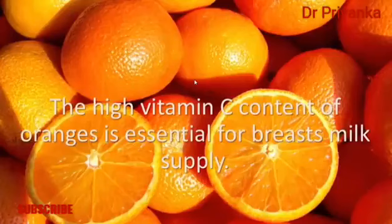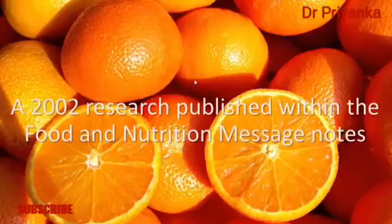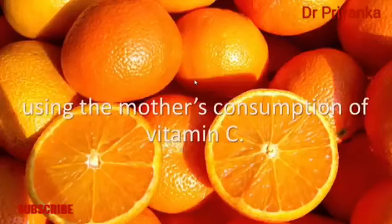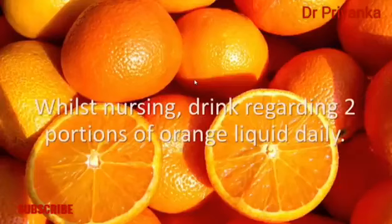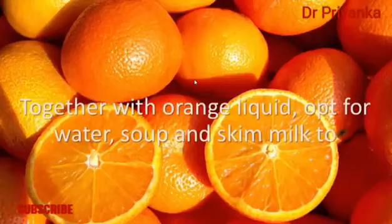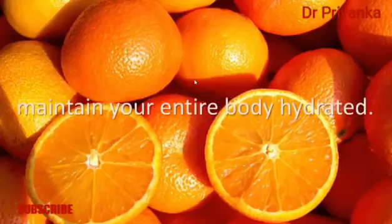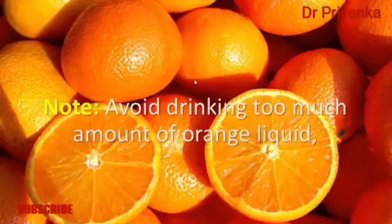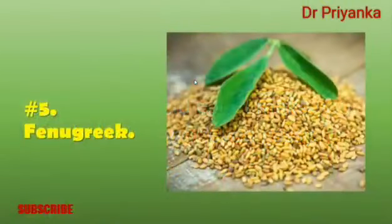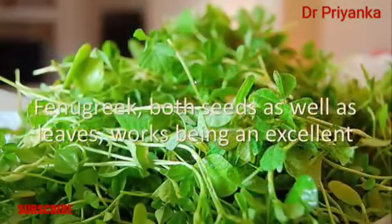Number four: oranges. The high vitamin C content of oranges is essential for breast milk supply. A 2002 study published in the Food and Nutrition Bulletin notes that the vitamin C content of breast milk is considerably correlated with the mother's consumption of vitamin C while nursing. Drink about two portions of orange juice daily. Also opt for water, soup, and skim milk to stay hydrated. Note: avoid drinking too much orange juice, as the citric acid could make your baby fussy or gassy.